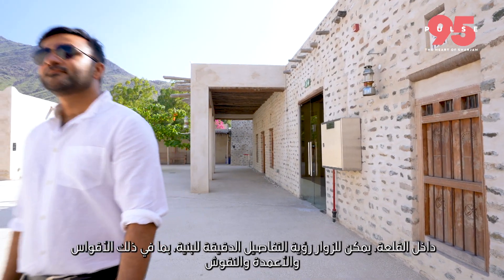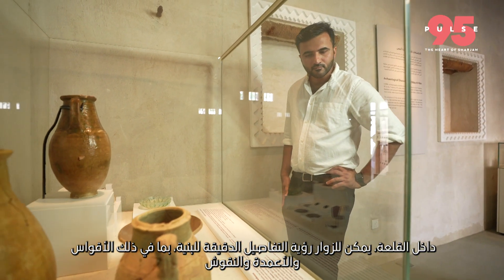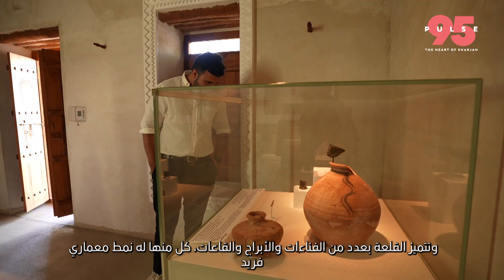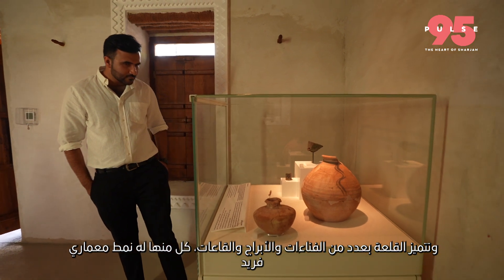Inside the fortress, visitors can see the intricate details of the structure, including the arches, columns and carvings. The fortress features a number of courtyards, towers and halls, each with its own unique architectural style.